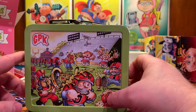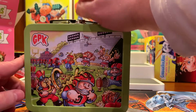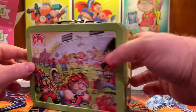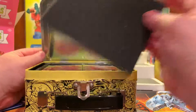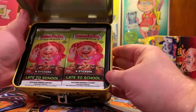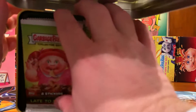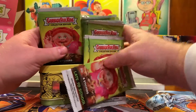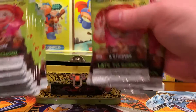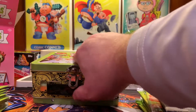Inside of here we should have our Late to School 2020 Garbage Pail Kids cards. Let's open this up — it's packed well, it's got something to protect the cards in there, a nice little plastic thing, and of course your packs. Let's dump all the packs out. So there are 24 packs in this, eight stickers per pack, and of course your collectible lunch box.